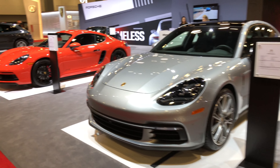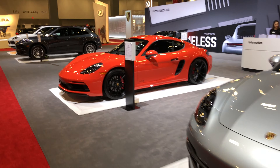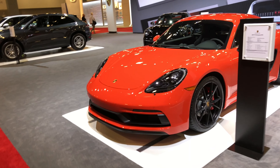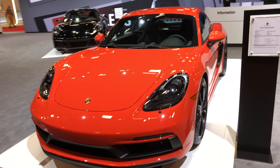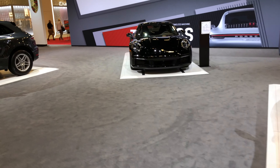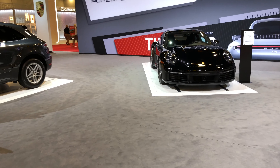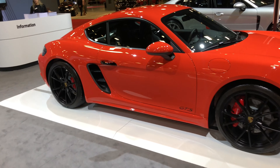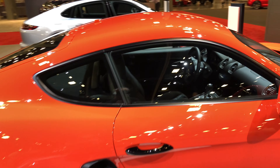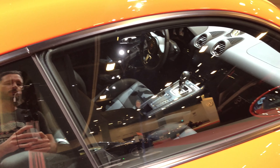We've made it to the infamous Porsche section. Actually this is a 2019 model — looks like they don't even have new models here unfortunately. Still a pretty sweet looking car though.